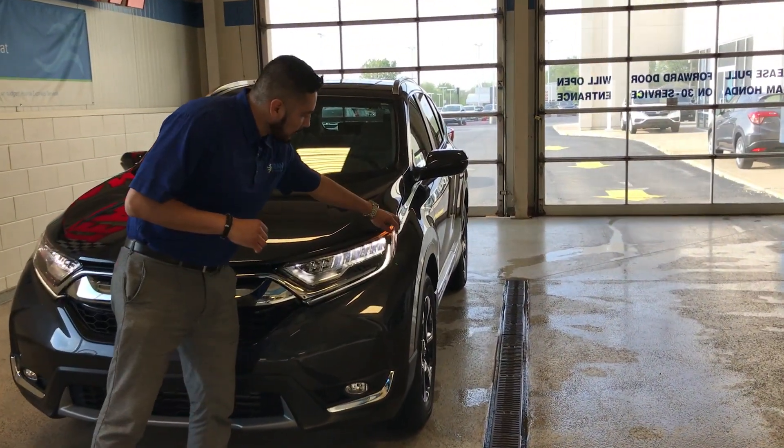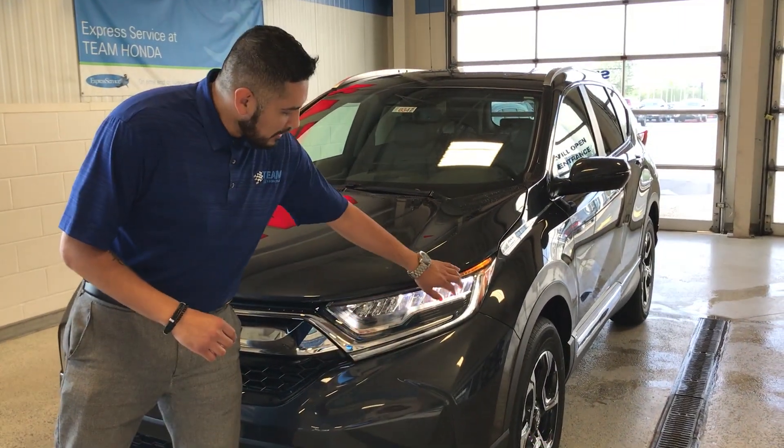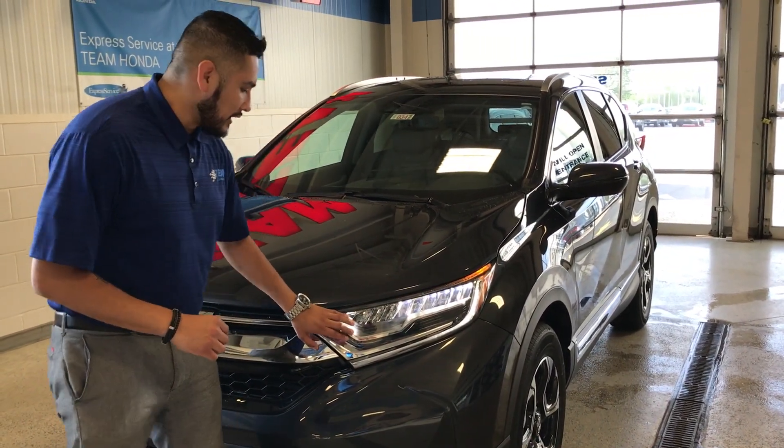This is the touring model, and in the touring model you're going to notice you do get the LED daytime running lights and you also get the LED headlights as well.